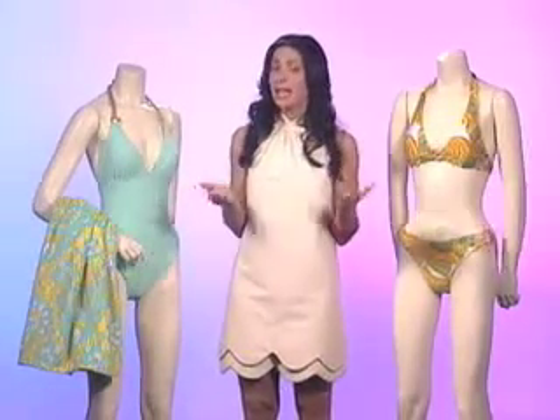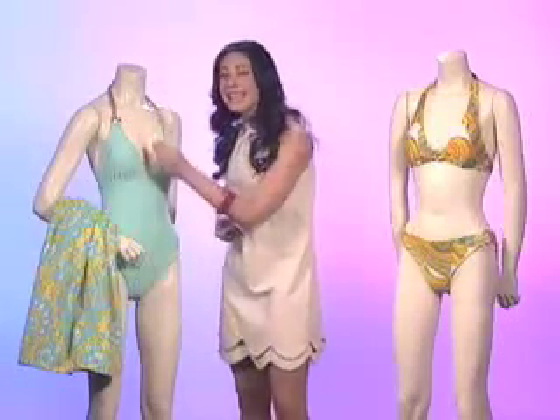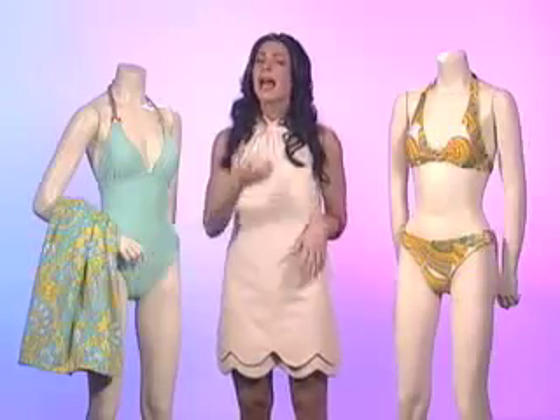First of all, the complaint I hear a lot is: I have a small chest. If you have a smaller chest, go for a nice deep V on your swimsuit. That's going to accent the chest that you have and give you a beautiful long neckline.